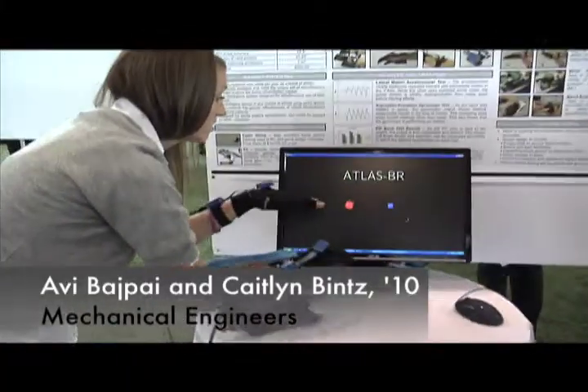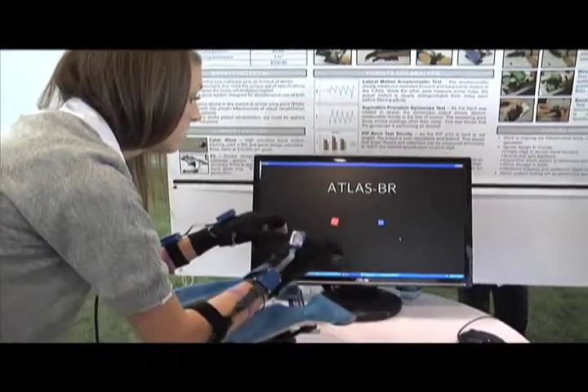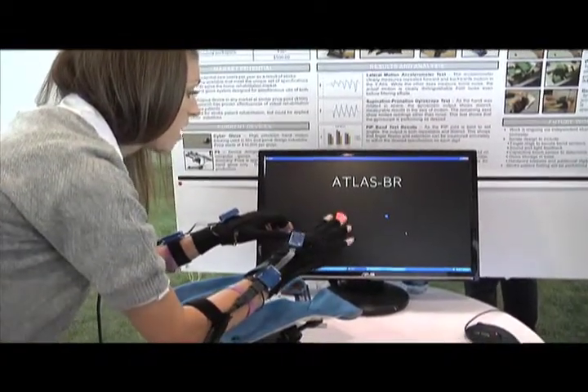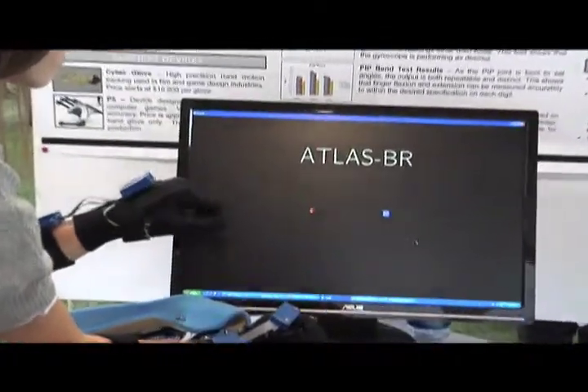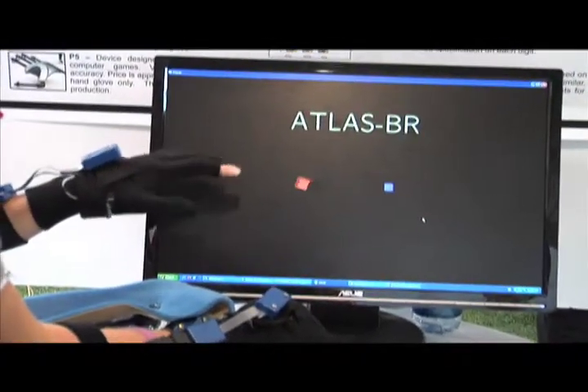Each cube represents the hands. This is supposed to show that we can get the hand orientation as well as the bending in the fingers. As you can see, as she bends her fingers the cubes get bigger and smaller, and as she rotates her hand the cubes rotate.